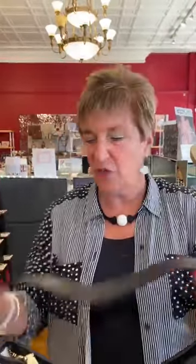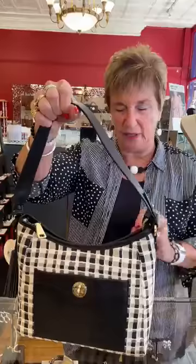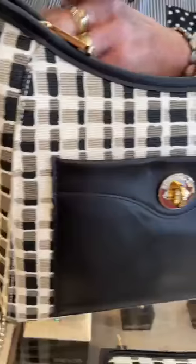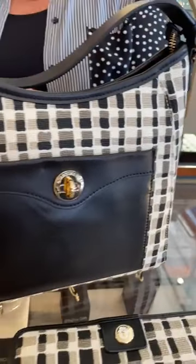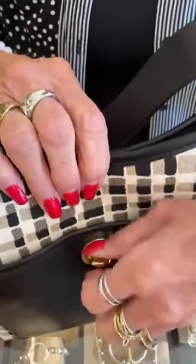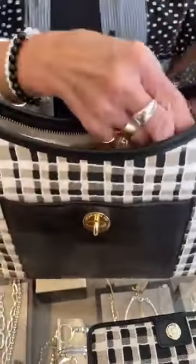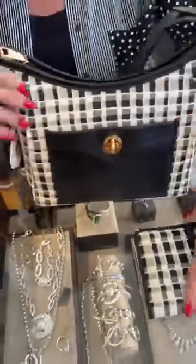Hi everybody! We got a little shipment of Spartina, so this is a really cute pattern for the fall — it's black and taupe and a little bit of ivory. This bag is called the Neena Pocket Tote and it's $198. It has a twist lock, lots of room inside, and tons of pockets. It's really cute.